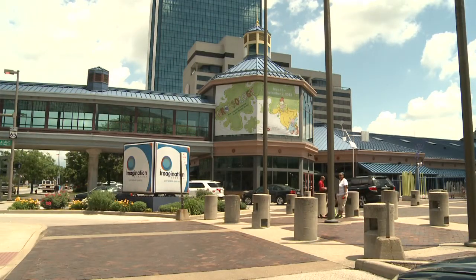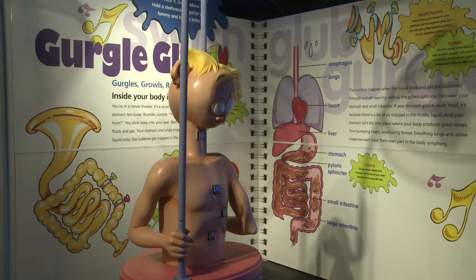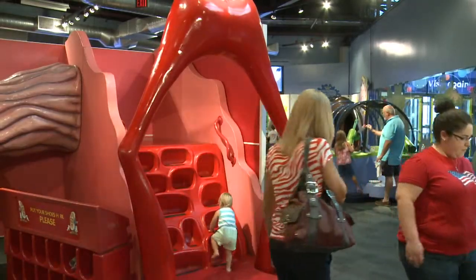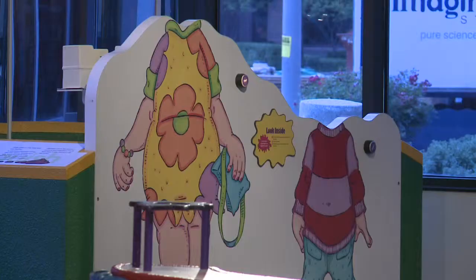The Imagination Station in downtown Toledo is featuring a new messy exhibit. The exhibit, named Grossology, teaches children all about the human body and has increased the center's traffic by 10 percent.